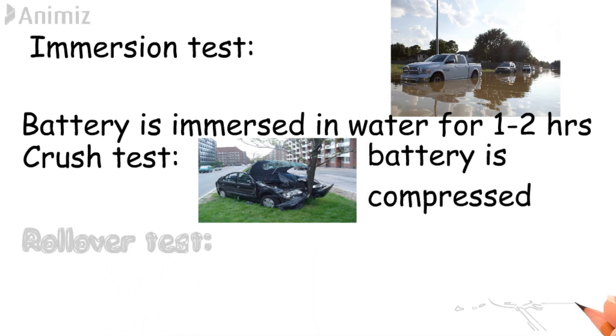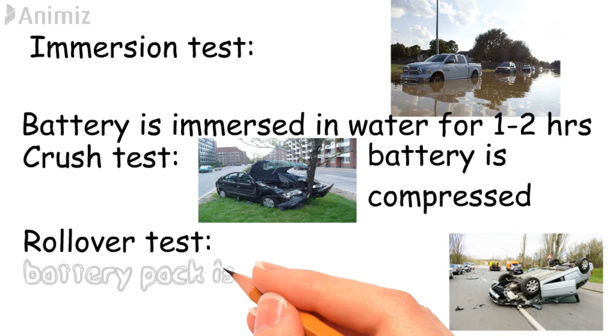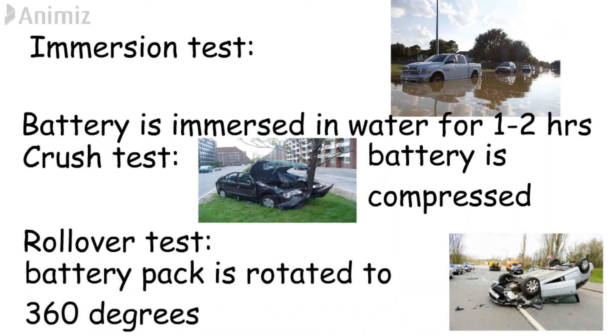Rollover test. This simulates an overturn of a vehicle that might occur in an accident. During this test, the battery package is rotated for one complete revolution.